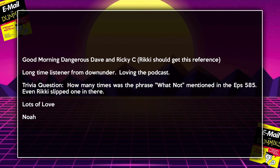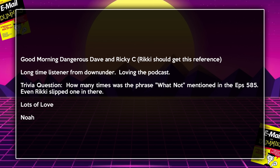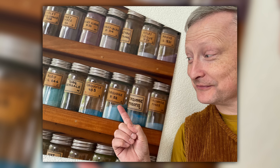We have another email: 'Good morning Dangerous Dave and Ricky C — Ricky should get this reference. Long-time listener from Down Under, loving the podcast. Trivia question: how many times was the phrase 'whatnot' mentioned in episode 585? Even Ricky slipped one in there. Lots of love, Noah.' We usually catch all the 'handsomes,' 'turquoises,' 'you knows,' and 'definitelys' — they get edited out — but sometimes things work their way through. Still, it's a lot better than many other podcasts.